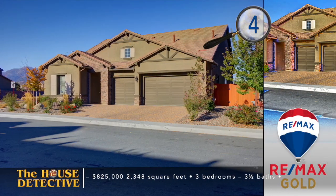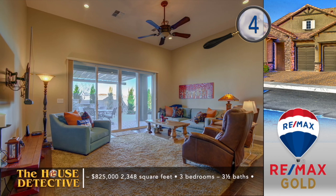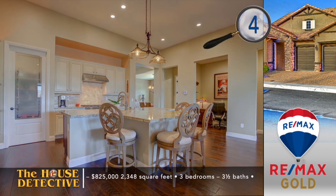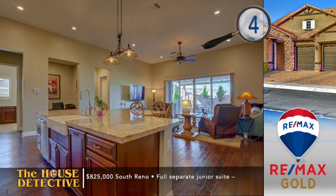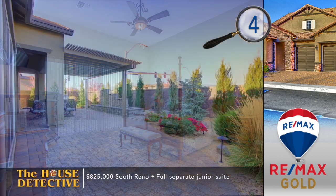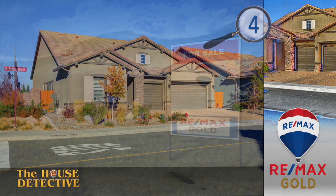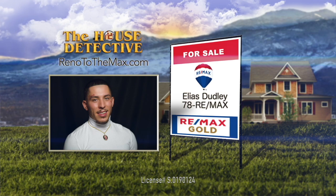When you move to home number four, you'll be zoned for some of the area's newest schools, shop at some of the area's newest stores, and live in a home that feels like new. This elegant three bedroom, three and a half bath, single level home is all about the great room with tall ceilings and views of the patio and the mountains. There's a formal dining room as well as a well-appointed kitchen with high-end stainless appliances, an expanded granite island, and large pantry. This almost 2,400 square foot home is priced at $825,000 and you will love the covered patio with outdoor kitchen. Call Elias Dudley at REMAX Gold — his number is 78REMAX.